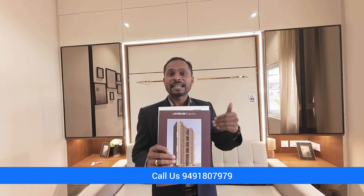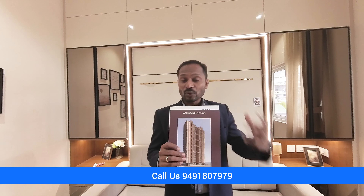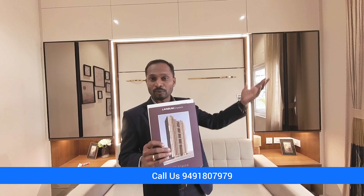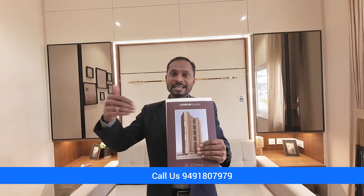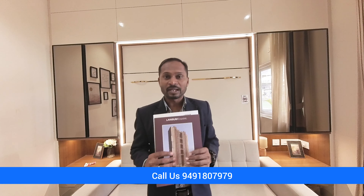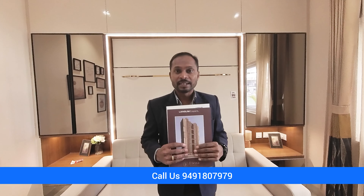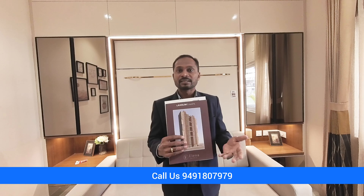Because of the kind of care they took in this project for the designs, specifications, and views, from this tower you have very good views towards Kokapet lake and Neopolis. It is very close to ORR exit number 1. From this place you can connect to the international airport in less than 30 to 40 minutes drive, and all major MNCs are within walking distance. International schools like Future Kids and DPS are within a three kilometer radius.